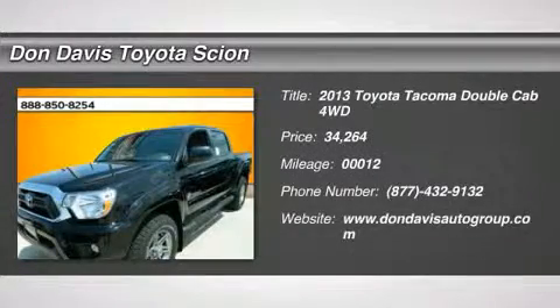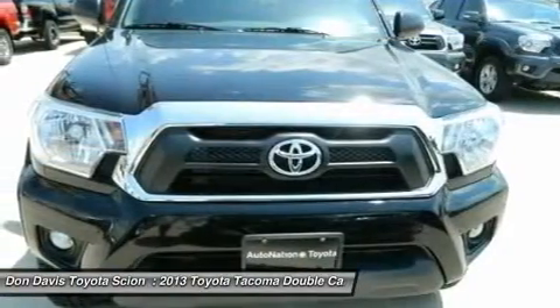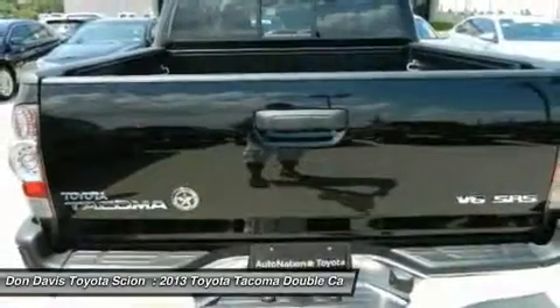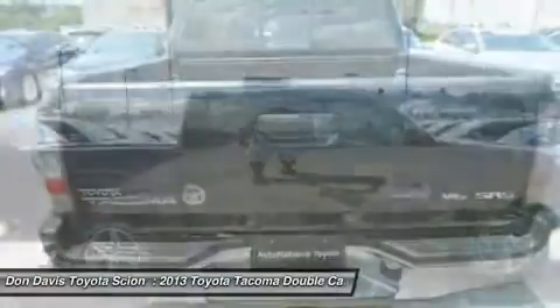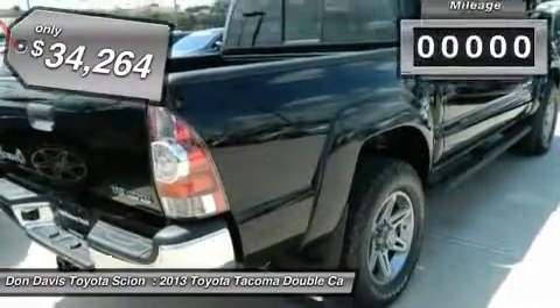The 2013 Toyota Tacoma boasts a roomy interior, a powerful V6 option, and excellent off-road capability, and has been named the best-selling compact pickup by Motorintelligence.com five years in a row, and it's priced below $35,000.